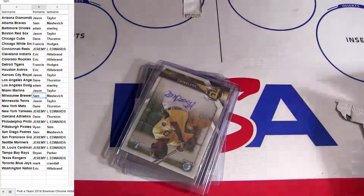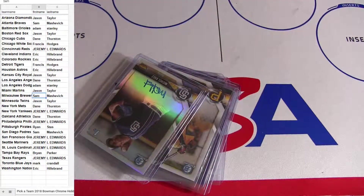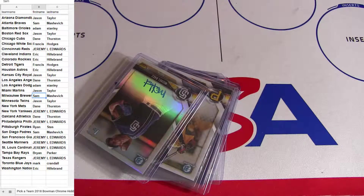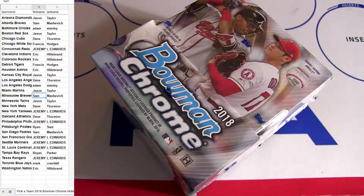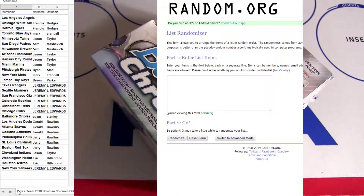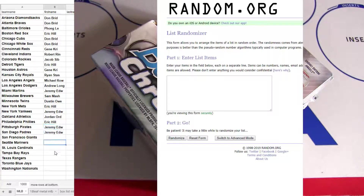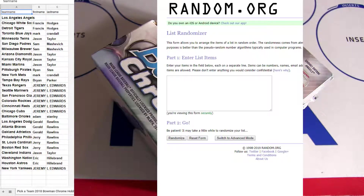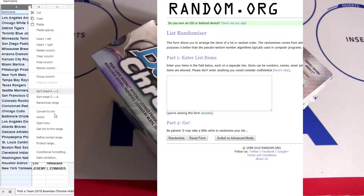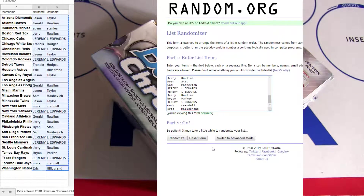That was Bowman Chrome number 32 — we got 33 coming right up. All right, and it looks like Jeremy closed them out with the Yankees. So Yankees sneak in there for number 33. We're going to mix everybody five times here for Bowman Chrome Hobby number 33.